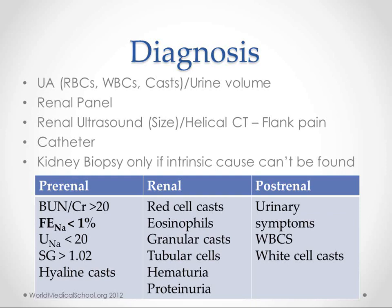Fractional excretion of sodium less than 1% tells us the kidneys are trying to hold onto sodium, suggesting they don't think there's enough blood — so they're retaining sodium and the water that goes with it. Specific gravity greater than 1.02 indicates something similar. On urinalysis, we look at RBCs, white blood cells, casts, and urine volume. Hyaline casts are indicative of pre-renal failure.